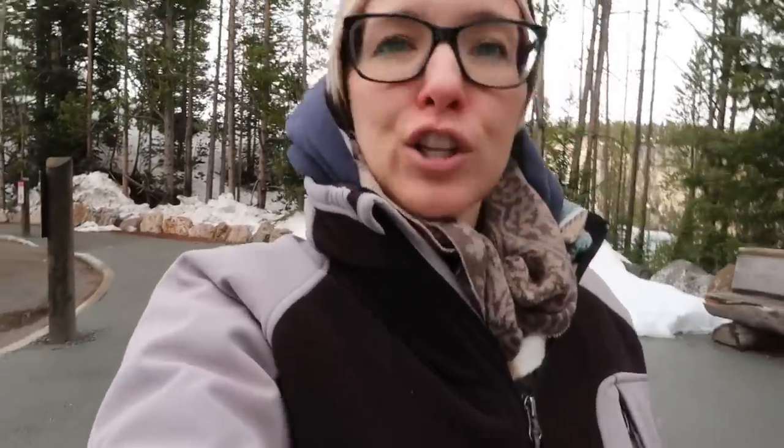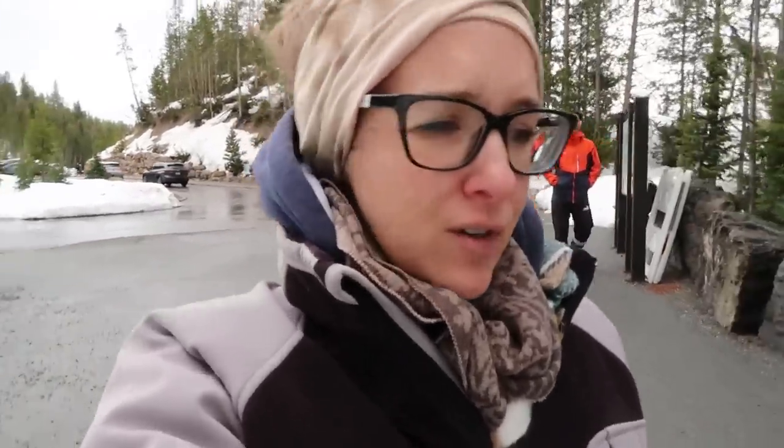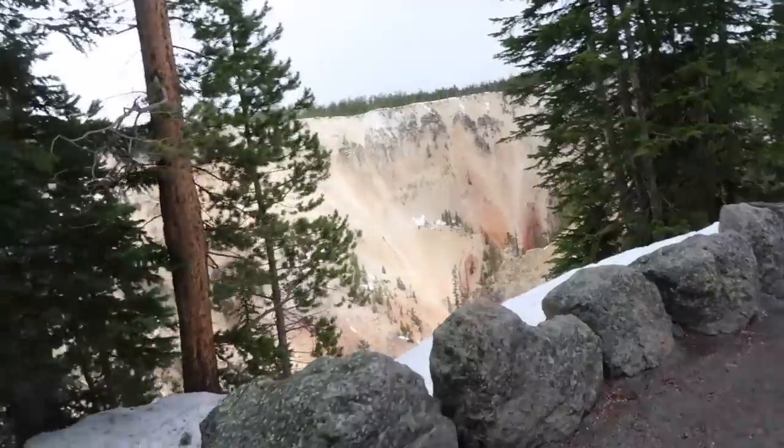I've reached one of the points on the South Rim Drive of the Grand Canyon of Yellowstone. Caution — trails not maintained — that's okay. This is probably the busiest section that I've seen so far here.